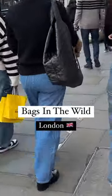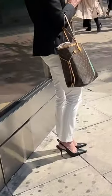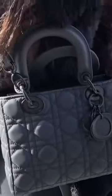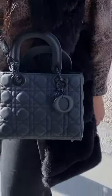Bags in the wild, London edition. We have the YSL Icar tote bag — it's a love-hate bag but it looks so chic styled with jeans. We have the Fendi Peekaboo, we have a Louis Vuitton Neverfull — this one has a green line down it. We have a Lady Dior in matte black and another one here in matte black as well. What do we think of this one?